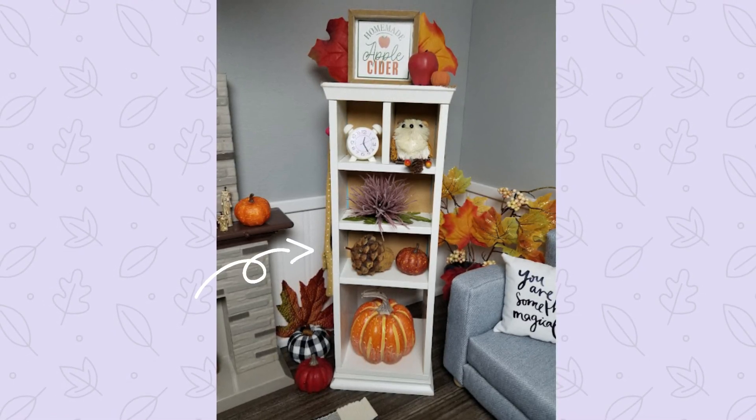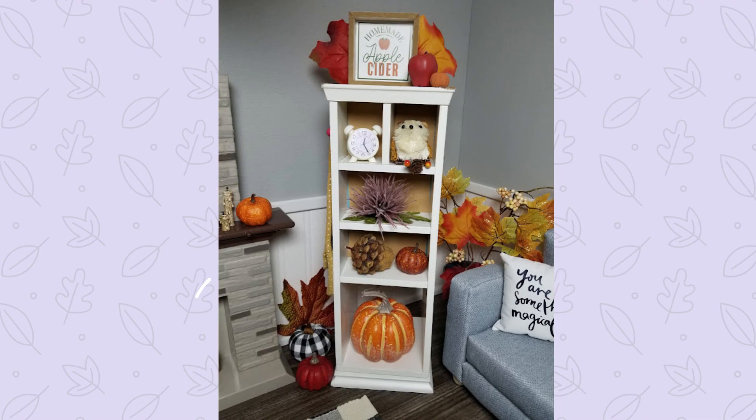We didn't really change anything in the dining room. I'm thinking about sewing some fall-colored chair cushions and a table runner, but it hasn't happened yet, so moving on to the living room area.